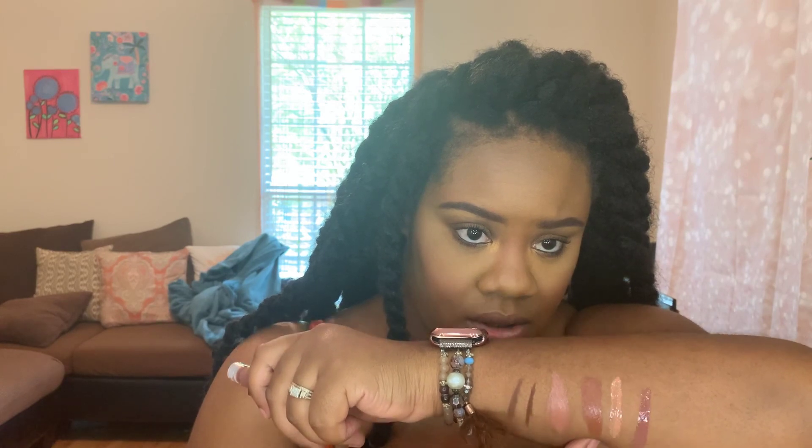This is 3.5 gloss and that's 3.5 lipstick — and that's nude 6 lipstick. So I think I'm gonna do: 3 liner, 6 lipstick, and then 2 as a topper. Yeah, that's what I'm going to do. I'm going in with 3 liner — they're creamy and smooth, they just fly right on. So this is pretty. This is 3 liner, the darkest one.